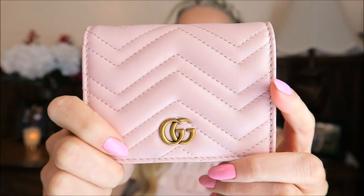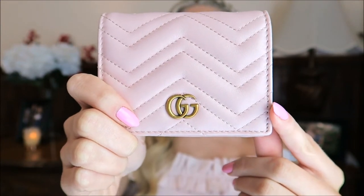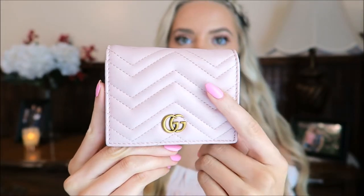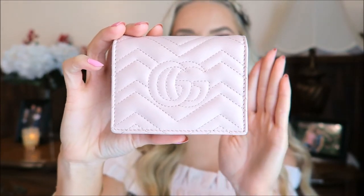So beautiful — I'm in love with this color, guys! It's like a beautiful blush pinky nude color with gold. It's got this beautiful chevron pattern and the gold GG on the front, and oh my gosh, it's so cute — the GG embroidered on the back, it blows my mind.